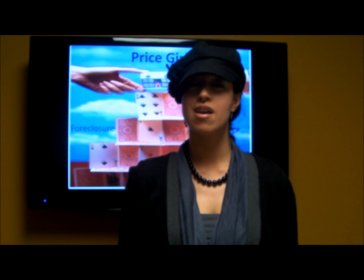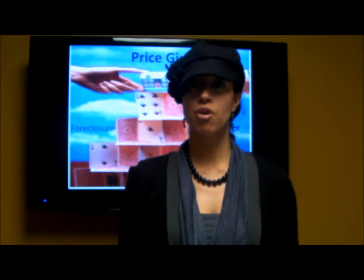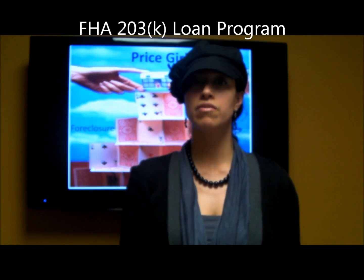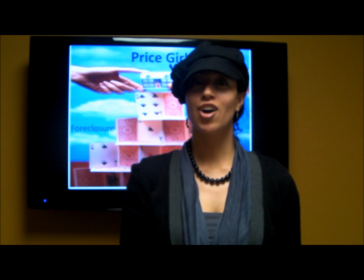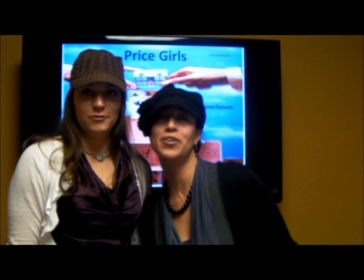Good news. There is a loan program out there called the 203K Loan Program that will help roll the cost of those repairs into your mortgage payment, making it one convenient payment. Stay tuned for our next foreclosure segment and contact us to see how the 203K can help you today. We are the Price Girls and we approve this message.